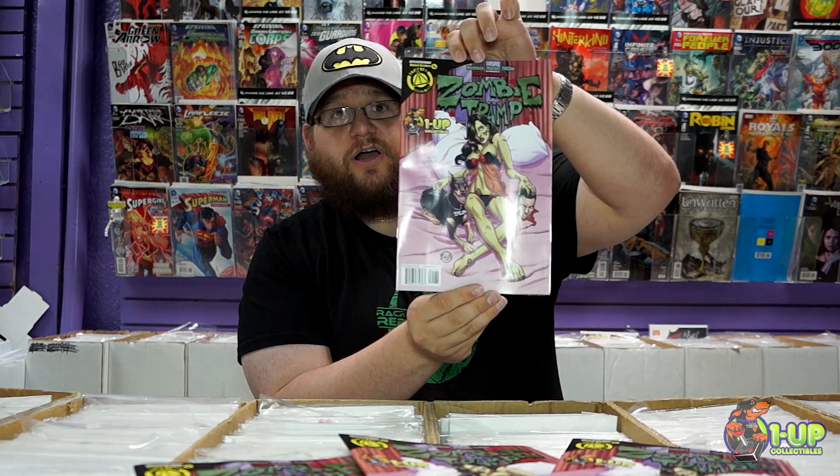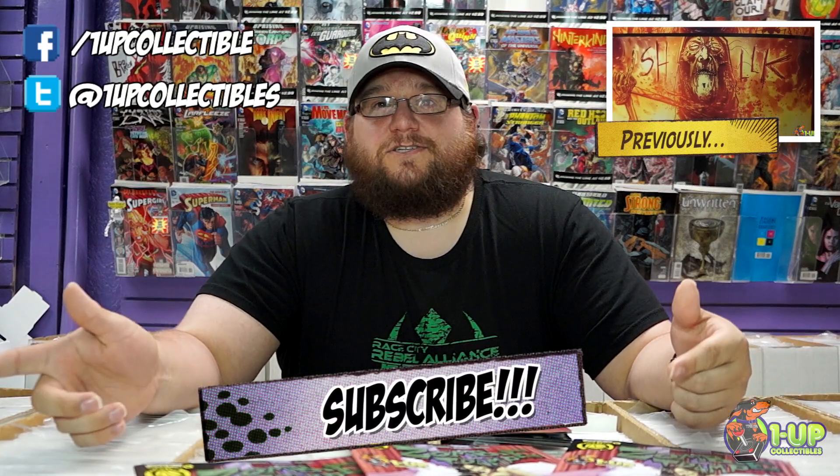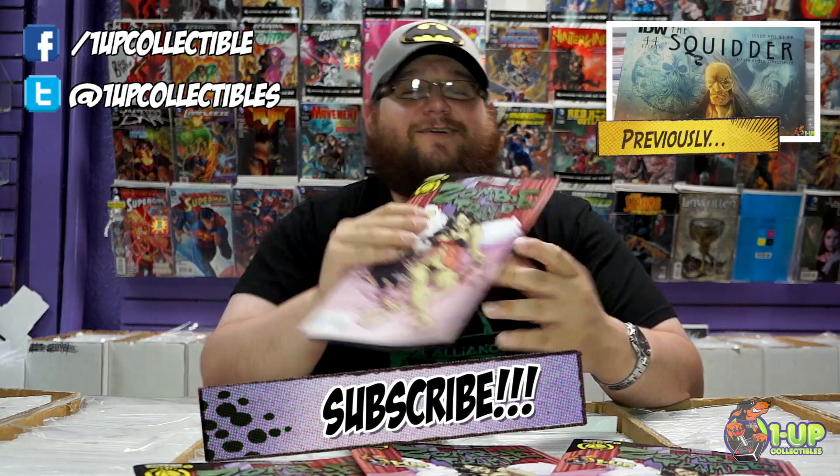And again, thank you Jamal Igle for the amazing cover. That's it for today. Like us on Facebook, follow us on Twitter, check out the video link. And as always, 1UP Collectibles for all your zombie hooker needs. Have a great day, everybody.